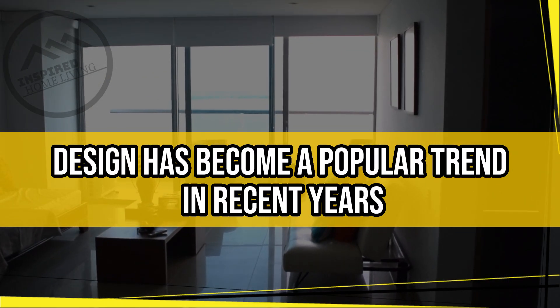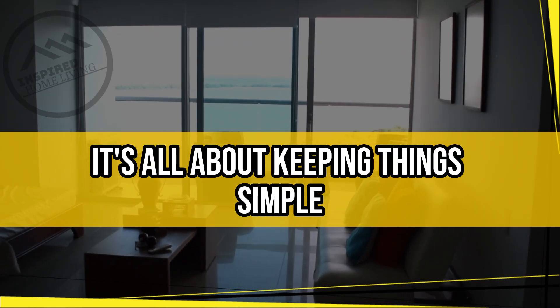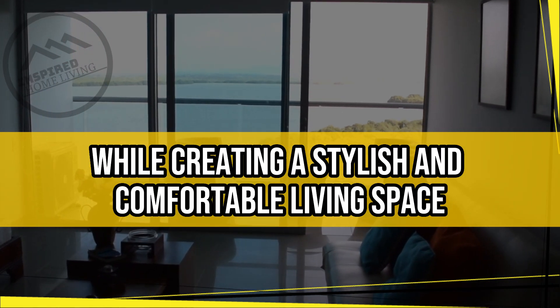Minimalist interior design has become a popular trend in recent years. It's all about keeping things simple, sleek, and functional while creating a stylish and comfortable living space.